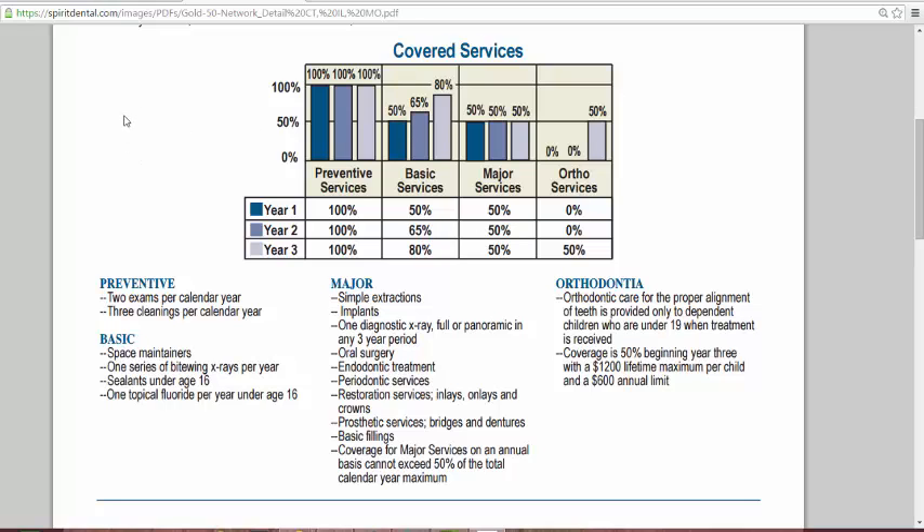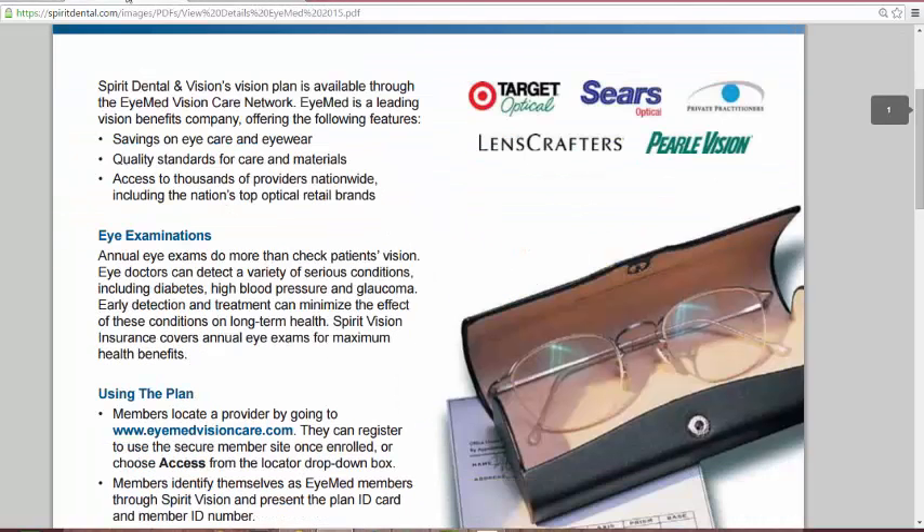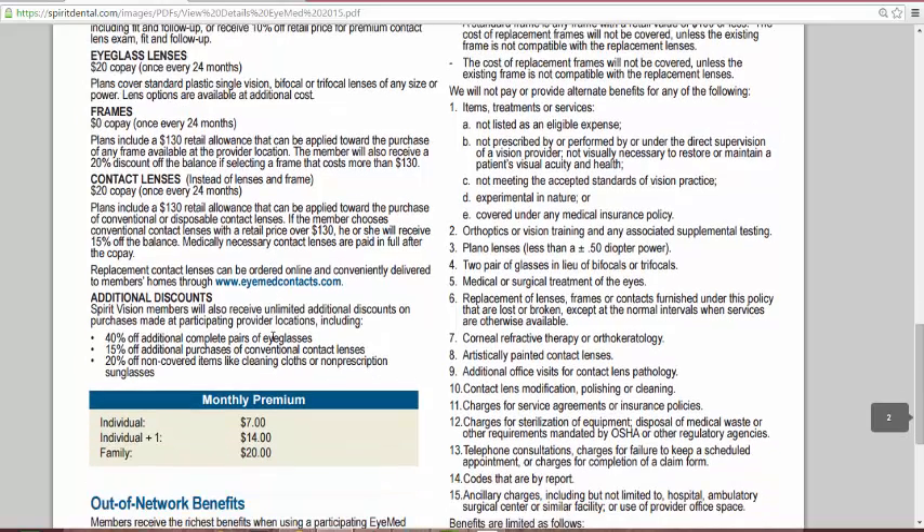What this plan will also cover is vision insurance. You have optional vision insurance with the plan where you have a $10 copay for your examinations, a $130 retail allowance for frames, a $130 retail allowance for contact lenses, and a $20 copay every 24 months.